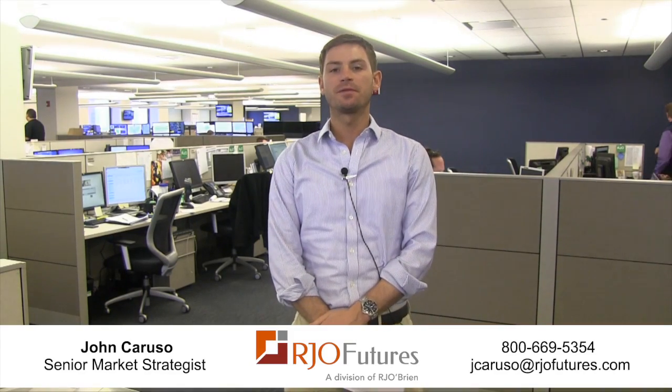Good morning traders. John Caruso coming to you here for the morning of March 31st with your currency update for the morning. First we're going to take a look — we did see consumer confidence come out here in the United States. We did see a blowout number: 101.30. The market was looking for 96.